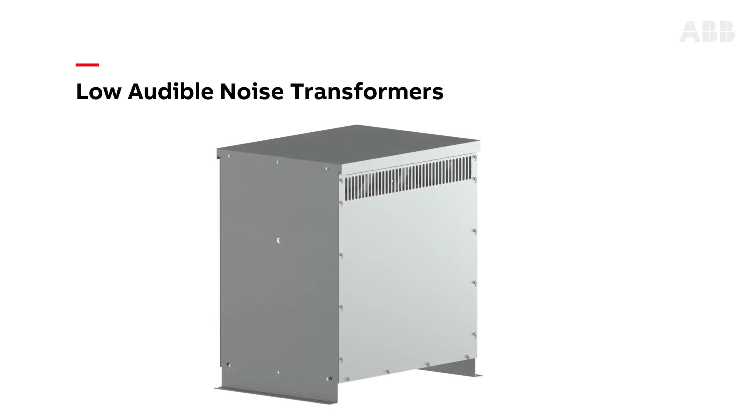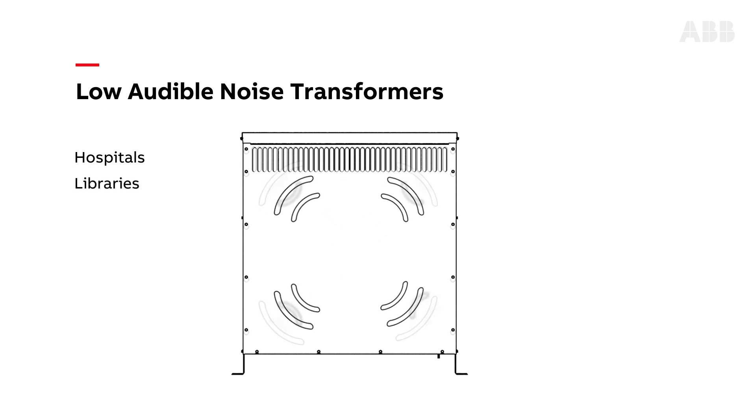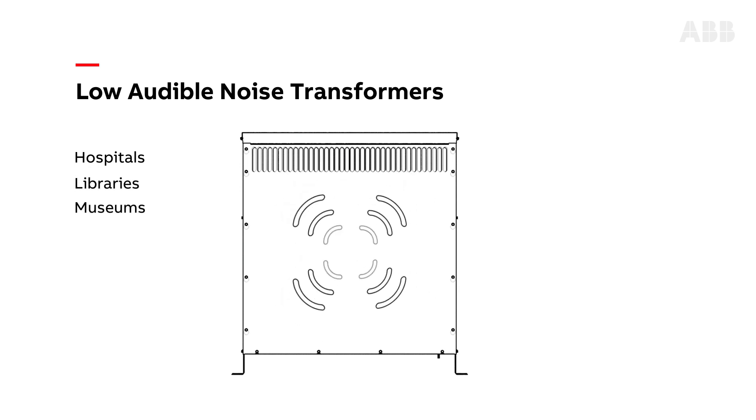For applications that require quiet environments, such as hospitals, libraries, and museums, low audible noise transformers are a better option.